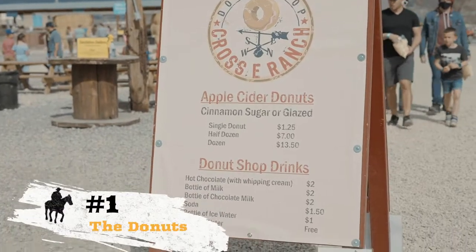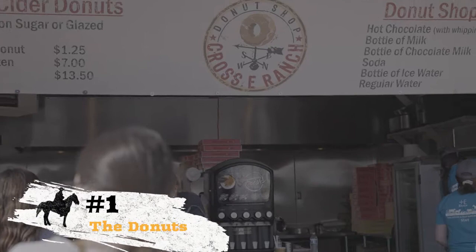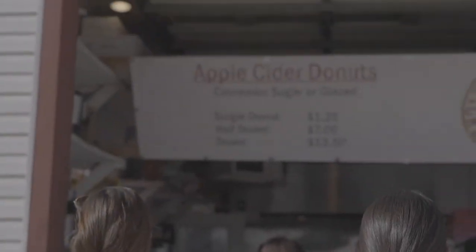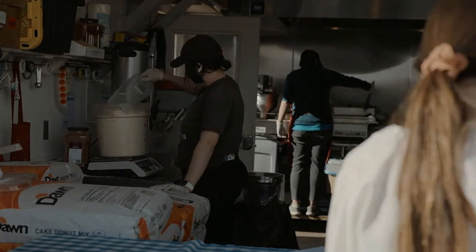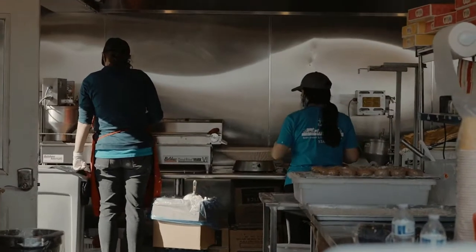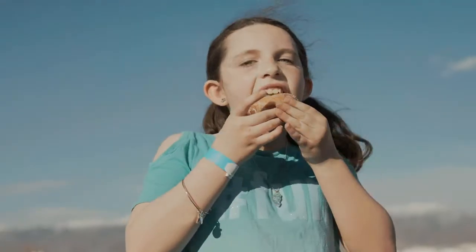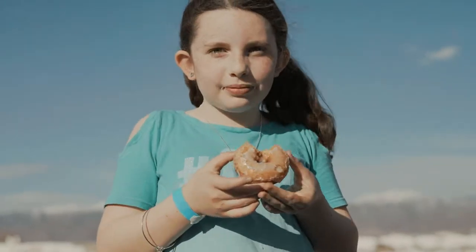And number one on the list are Crossy Ranch's famous apple cider donuts. No trip to Crossy Ranch is complete without one of the delicious apple cider donuts made fresh on site. They are warm, sugary goodness, and they are the perfect way to end your day at the ranch. You can order one, a half, or a full dozen, and eat them there or take them home — if they make it that far.